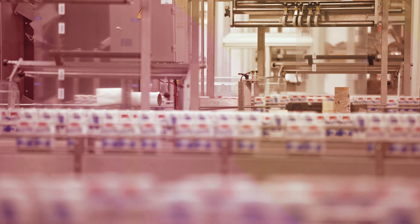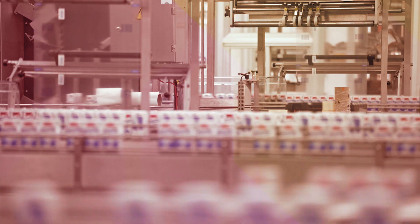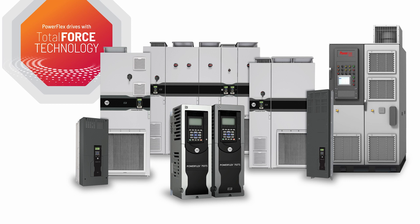Keep your operation running more predictably and at peak performance. Look for PowerFlex drives with TotalForce technology and experience the advantage of predictive maintenance in your factory.